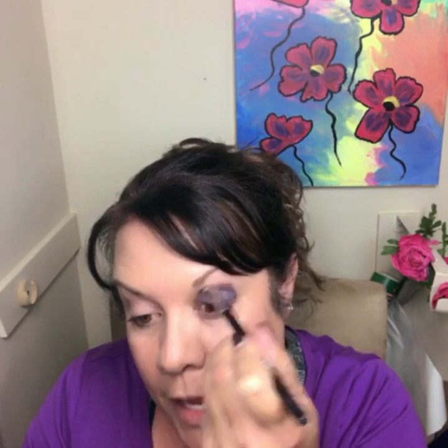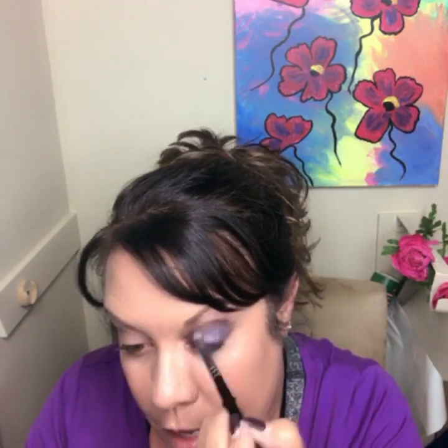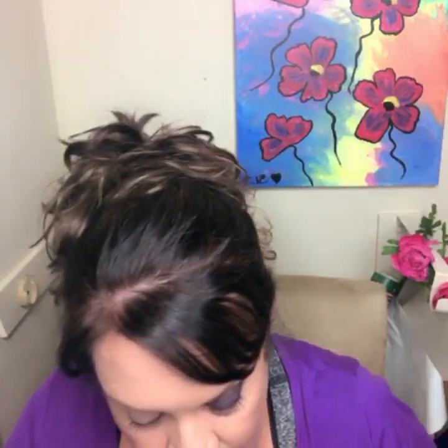I'll do some blending with a dense brush and pull that color underneath to smoke it out a little bit. I'm just blending it up past my crease to soften the color in that crease area, then dragging it down underneath the eye to give that metallic smoky eye look. You can do this with just one metallic color and a cream shadow underneath it — you can go with a green, purple, blue, or bronzy brown. It's a simple, easy way to do a smoky eye.